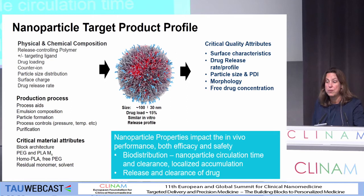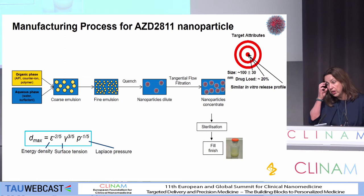There's also the production process and the critical material attributes, which are going to lead to identification of these key critical quality attributes to ensure that we have a robust nanoparticle and every patient would see the same particle. In terms of developing the manufacturing process, it's complex and it's long. There are a number of key stages illustrated in this process diagram.